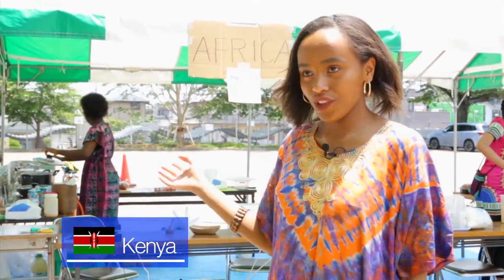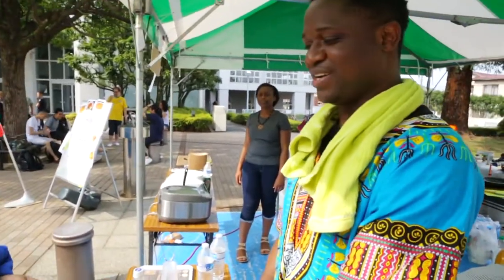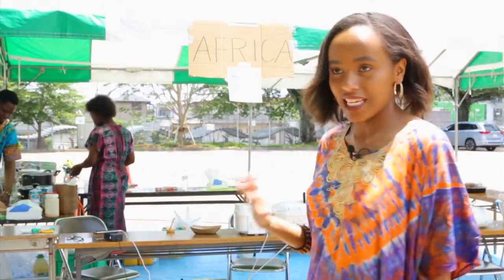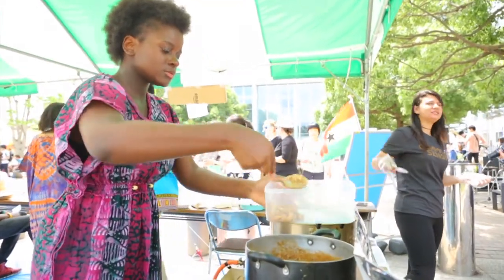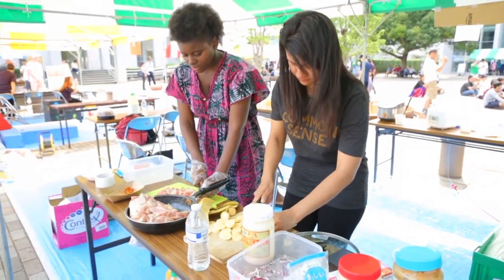We have an African booth but the members are made up of different countries — we have a Ghanaian, a Nigerian, a Japanese, and a Kenyan. We are making beans, plantain, chicken, peanut butter, and we are also serving tropical drinks.